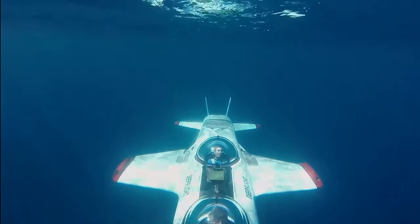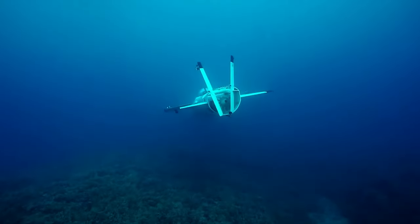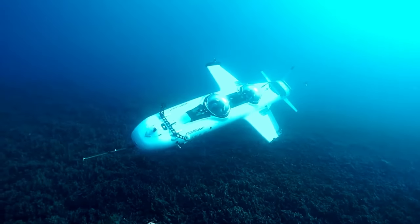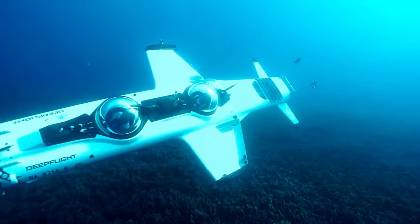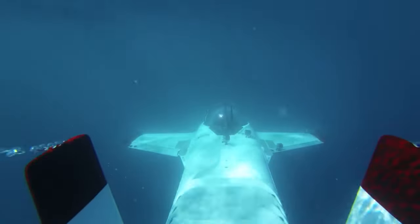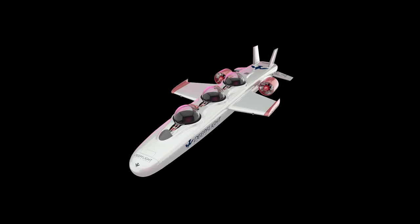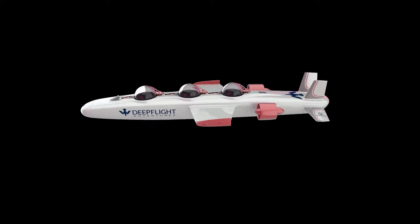The Super Falcon can carry a load of 551 pounds and reach depths of 328 feet, with a weight of 3,968 pounds. The cost of this water vehicle can be considered an undesirable aspect — simply owning it may cost you $2 million.